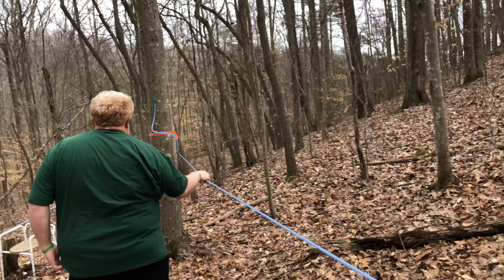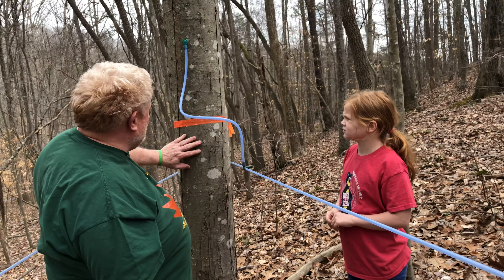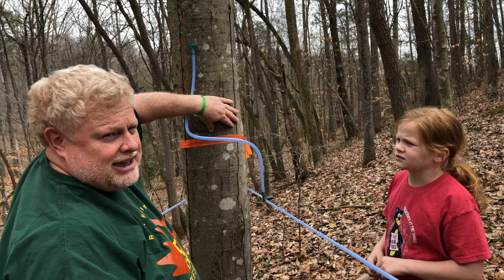Now a red maple, as it gets older, is going to start getting some bark on it. But when they're younger, they're smooth and slick. See how slick that is? But a red maple — if you can see — it's already blossomed out, budded out.